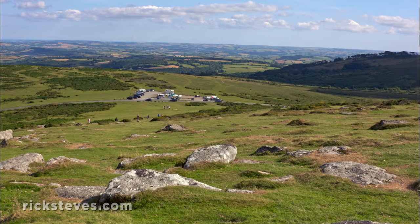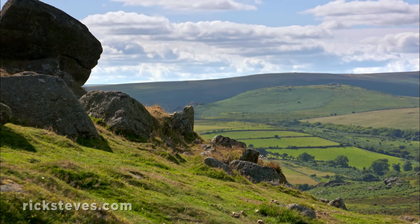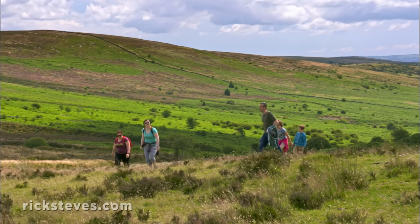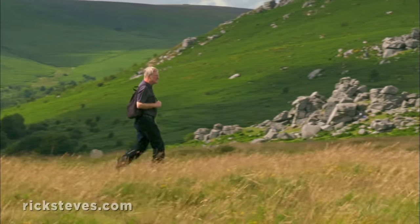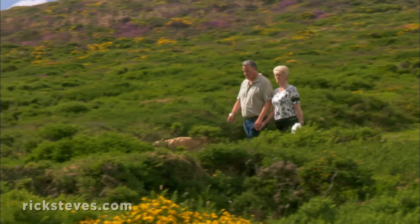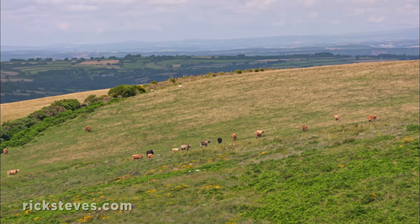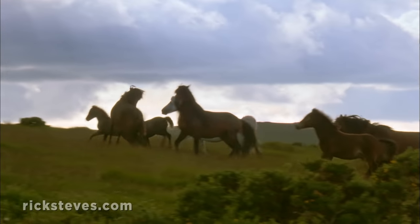One of England's most popular national parks, Dartmoor is one of the few truly wild places left in this densely populated country. A moor is characterized by open land with scrubby vegetation. England's moors are vast medieval commons — rare places where all can pass, anyone can graze their livestock, and, in the case of Dartmoor, ponies run wild.